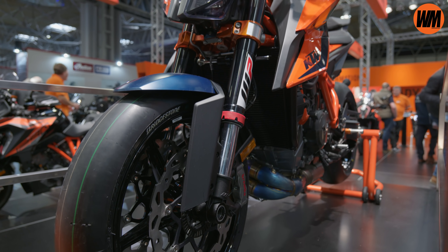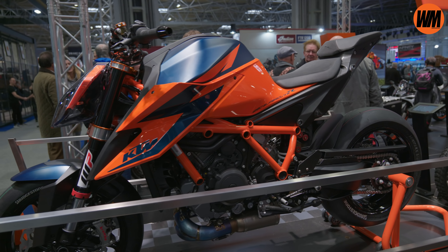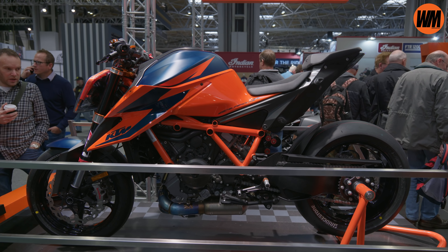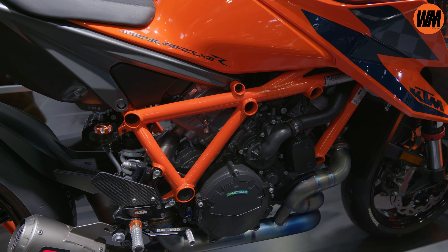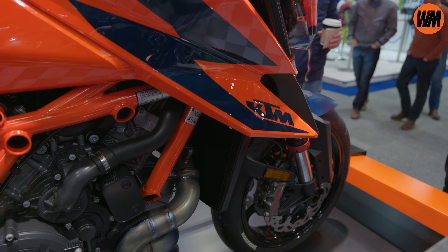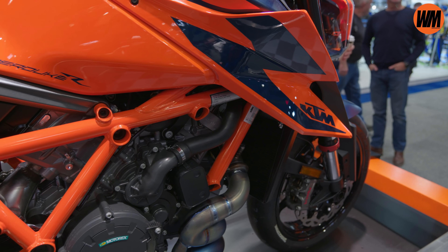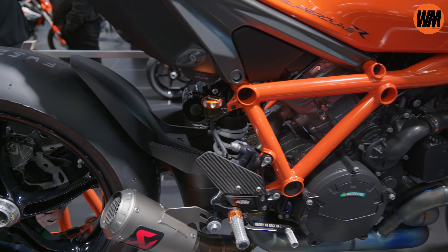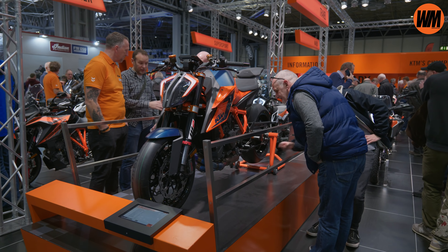Headlining the lineup for 2020 is the third iteration of the beast — the 1290 Super Duke R. Here we can see the fully power-parts kitted-out version of the bike, held in such high regard that it was put on a plinth out of the way. There are plenty of significant updates that will hopefully enable this bike to stave off the competition next year, with refinement to the engine, chassis, suspension, and electronics.